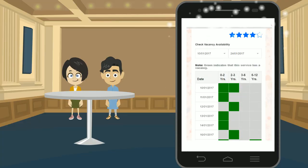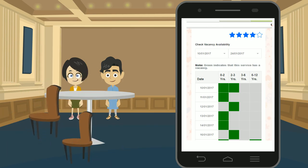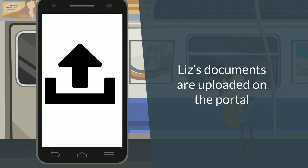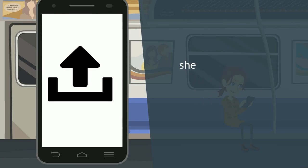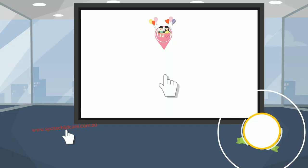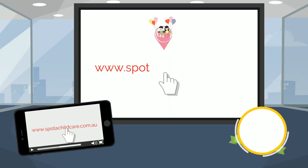Liz identifies a few child care centers and the real-time vacancy information shows available spots. Because Liz's documents are uploaded on the portal, with just a few clicks on her phone, she is able to send an application for her daughter to each center.